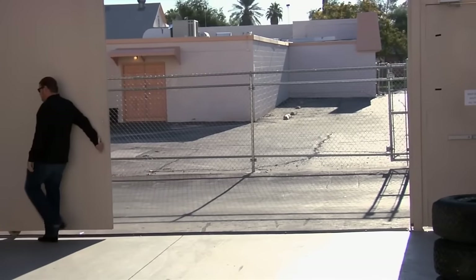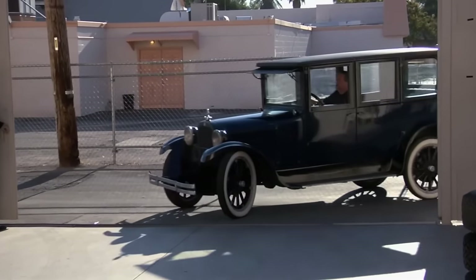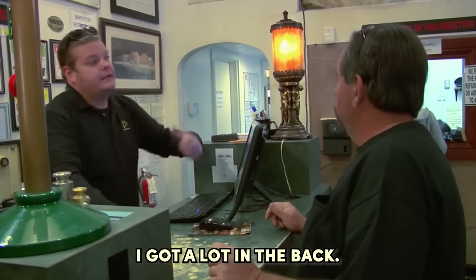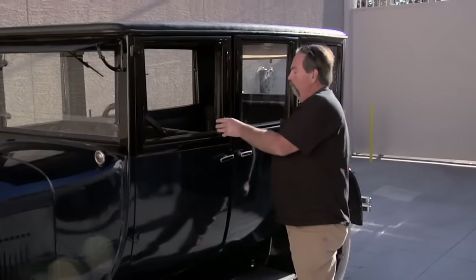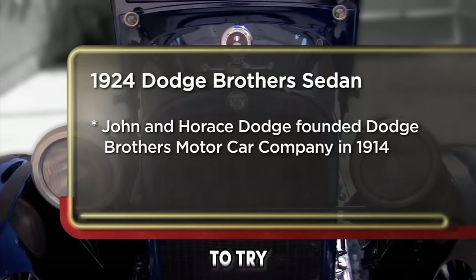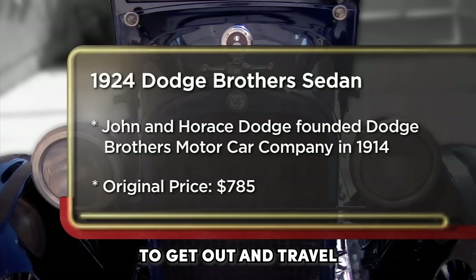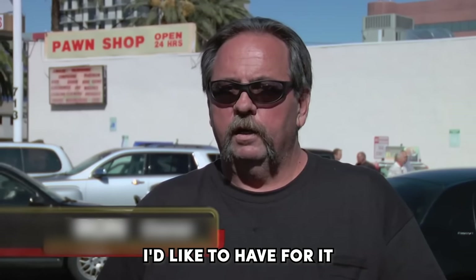1924 Dodge Brothers Sedan. If there are two things that go great together, it's the old man and classic cars. Finally, a car that's older than the old man, though. This seller brought in a 1924 Dodge Brothers business sedan that's almost 100 years old. I came to the pawn shop today to try to sell my 1924 Dodge Brothers business sedan. I'd like to sell it to get a little cash to travel in an RV. I'm looking to get around $14,500, and the least I'd like is $10,000.